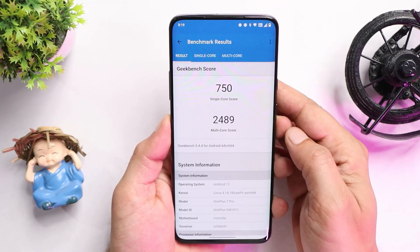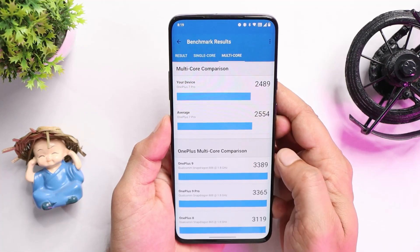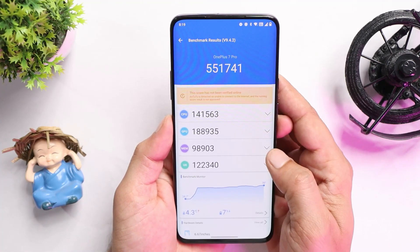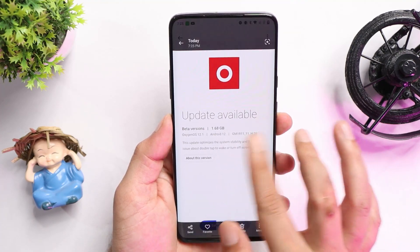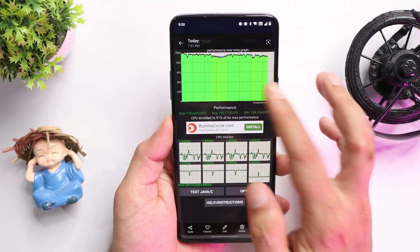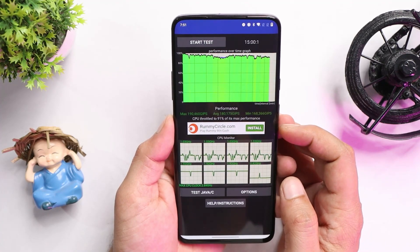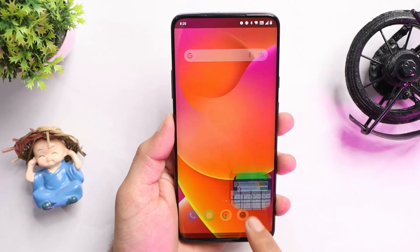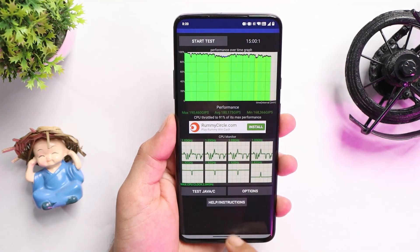Let's take a look at the benchmark results. My OnePlus 7 Pro scored 750 on single-core and 2489 on multi-core. With the AnTuTu benchmark application, it scored 551,741. I also did a CPU throttling test — I did not find any kind of issues; max CPU throttled up to 91% and average GIPS were also quite good. I don't see any performance issues on the OnePlus 7 Pro.